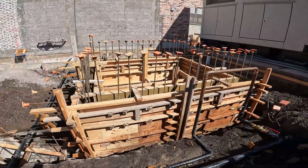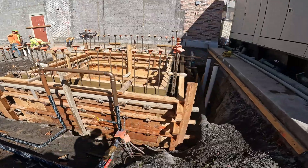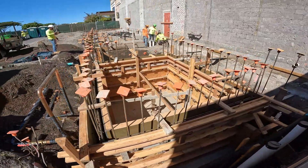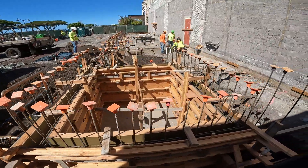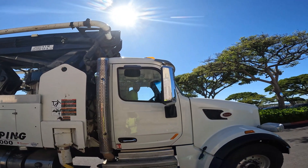Check it out — tied all the rebar, filled all those forms in like a day and a half. Easy. We're going to pour everything today hopefully. We got TJ in there operating the pump today.